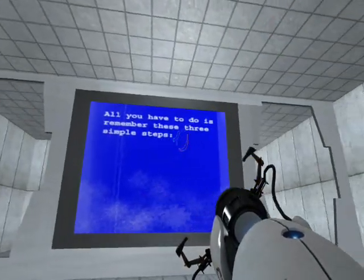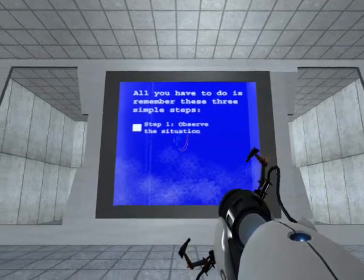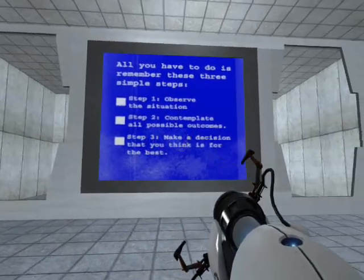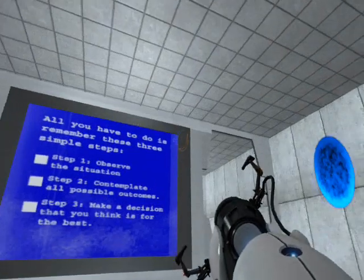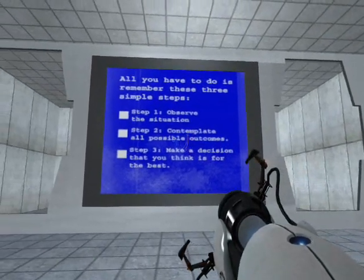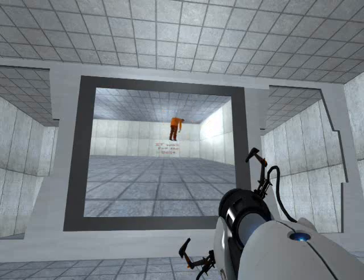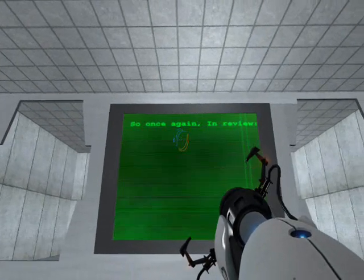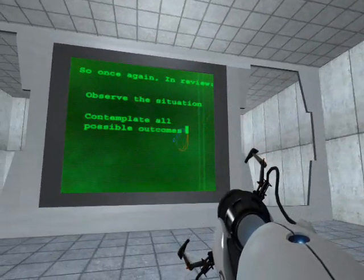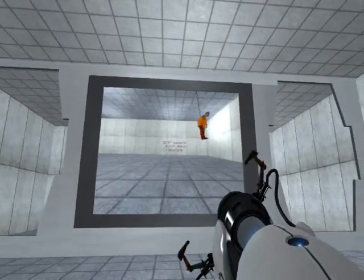All you have to do is remember these three simple steps. Step one, observe the situation. Step two, contemplate all possible outcomes. Step three, make the decision that you think is for the best. Now that you know the three steps to good puzzle solving, let's see if Charlie was able to apply these steps professionally. Oh, Charlie? Silly Charlie! So, once again, in review: observe the situation, contemplate all possible outcomes, and make the decision that you think is for the best. Don't be a Charlie.